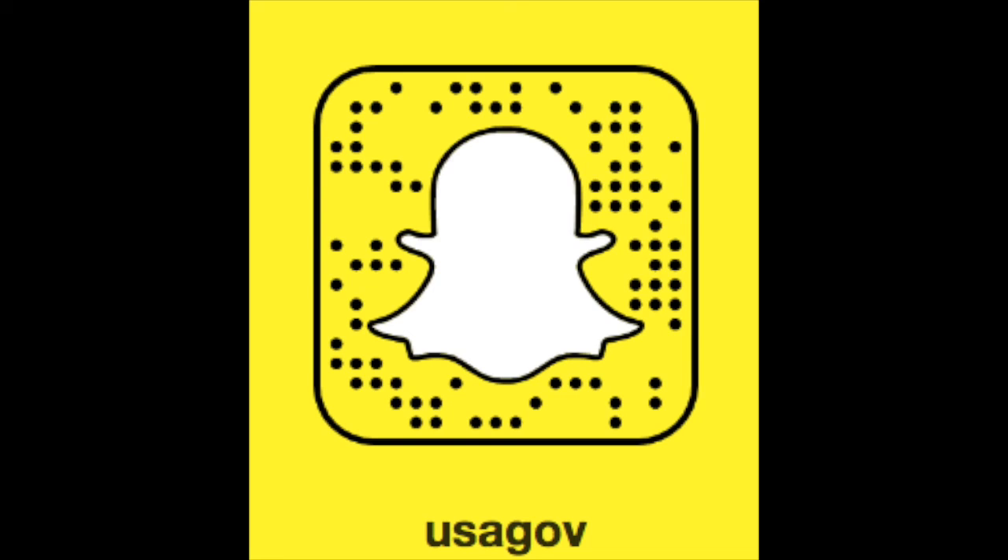If you want more behind-the-scenes looks at our national monuments and museums, historical fun facts, and even the occasional helpful hint in real time, make sure to follow us on Snapchat. Search for USAGov or use this snap code.